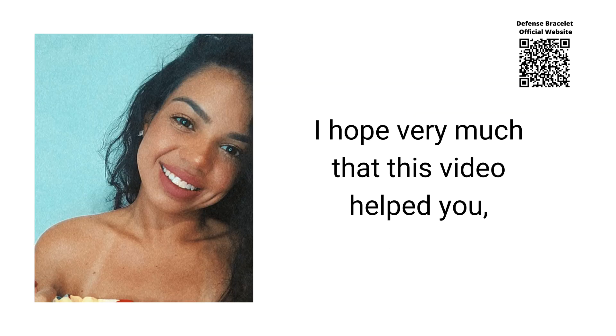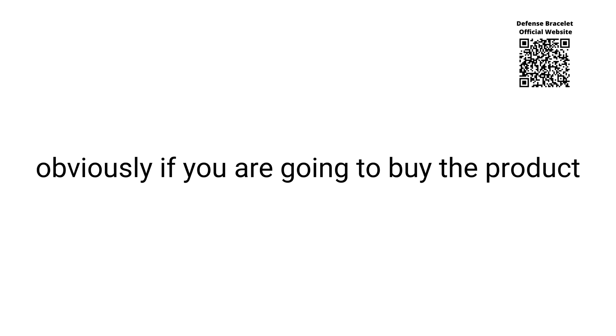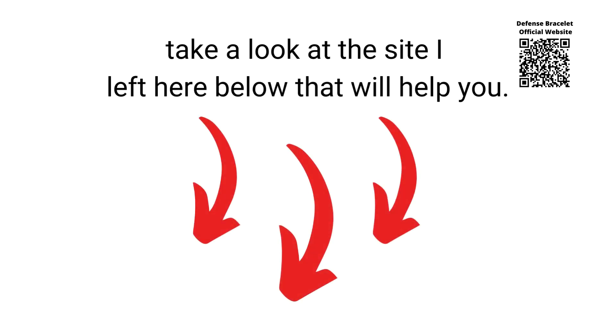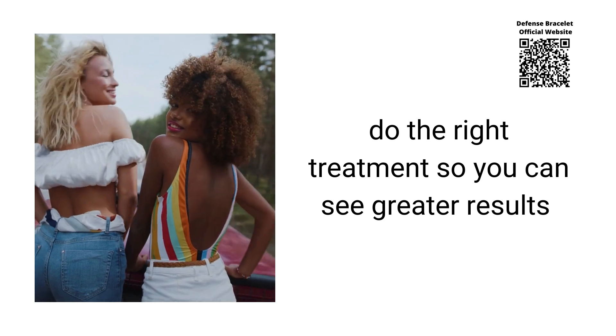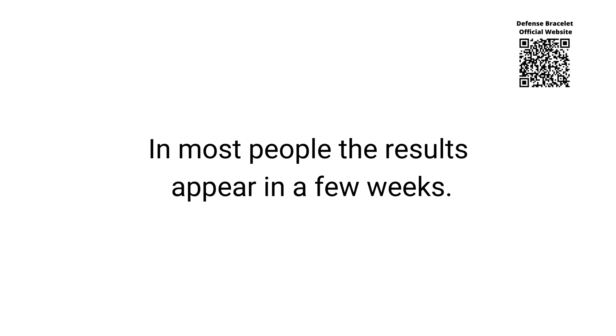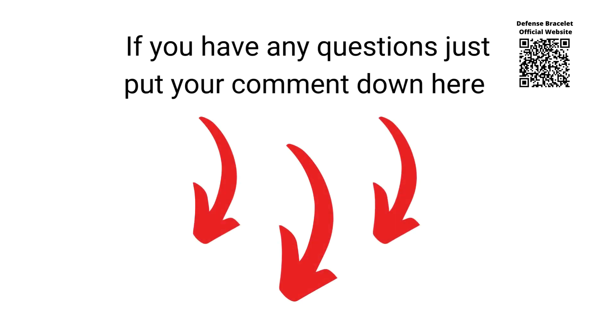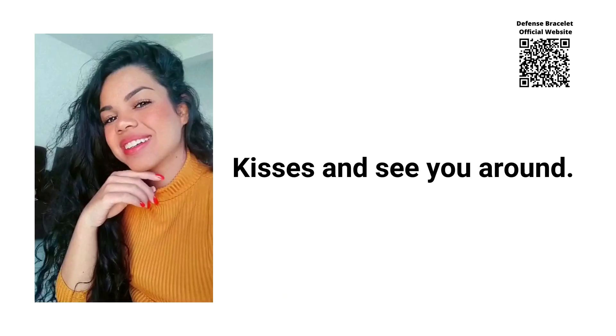I hope this video helped you. Take care of the site you are going to buy from — if you are going to buy the product, check the link I left below. Also, if you're going to do the treatment, do it correctly so you can see greater results and don't end up frustrated. In most people, results appear in a few weeks. If you have any questions, just put your comment down here and I'll be very happy to help you. Kisses and see you around!